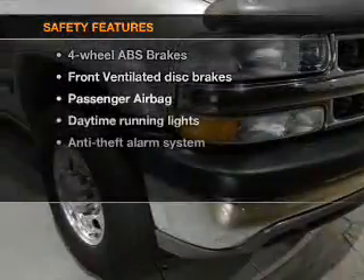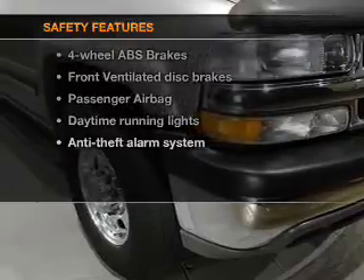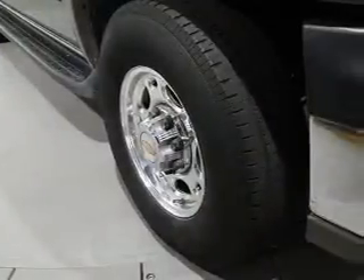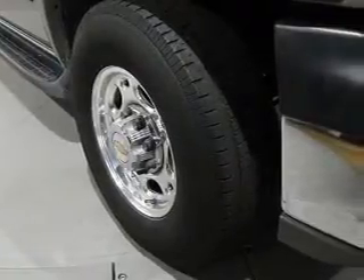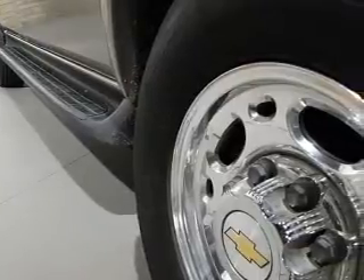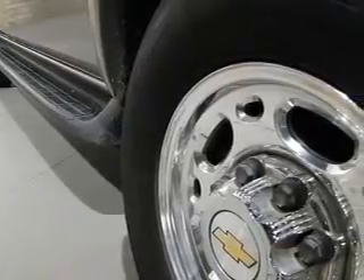If safety is a high priority, rest assured knowing that these top safety components are included: front ventilated disc brakes, passenger airbag, traction control, daytime running lights, independent suspension. Let us put you in the driver's seat today. Call or click to contact us.